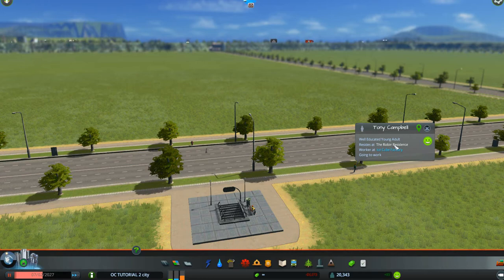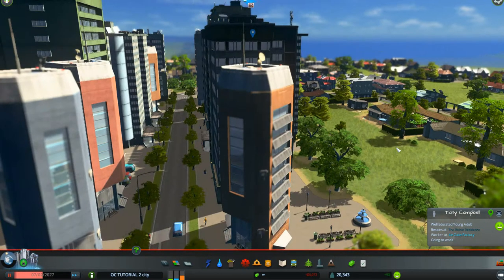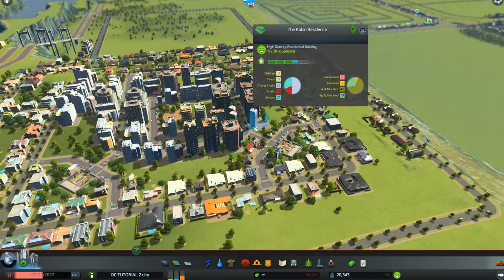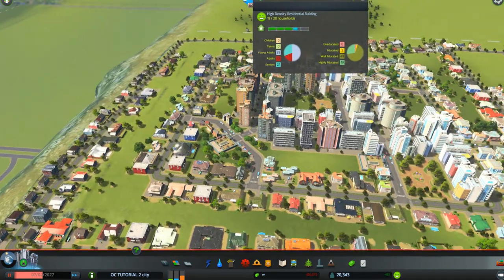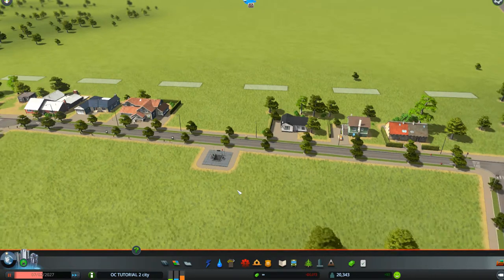If you want to see where his residence is, click on Robin Residence and it will take you there. There is a blue upside-down water drop right over the top of his residence. He is all the way up in the plateau, so he came from the plateau all the way by subway to go to work. So we probably won't have worker problems anymore.